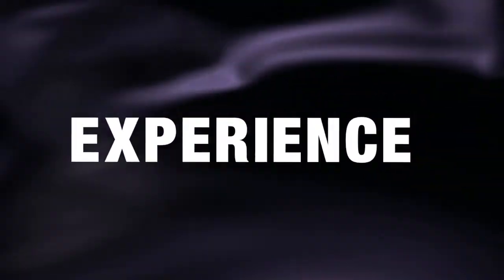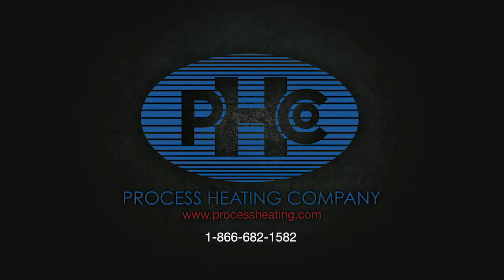Process Heating – Experience the Difference. For more information about Process Heating, please call 866-682-1582 or visit our website at www.ProcessHeating.com.